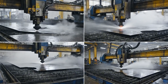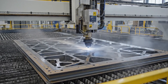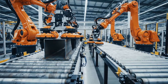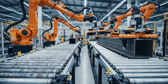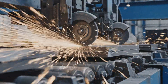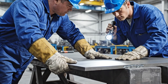Precision, computer-controlled cutting transforms raw steel into foundational structural components. Every edge is meticulously prepared, ensuring pristine surfaces for subsequent welding processes.